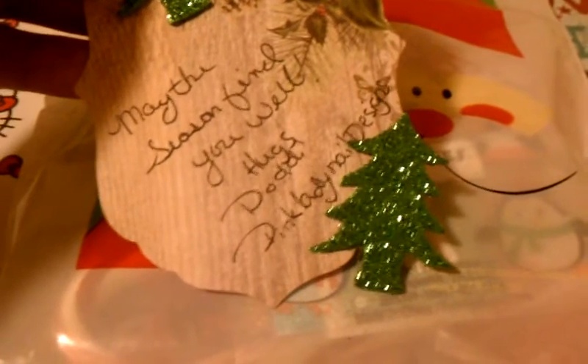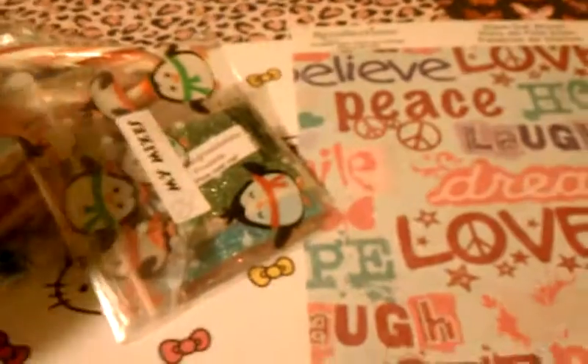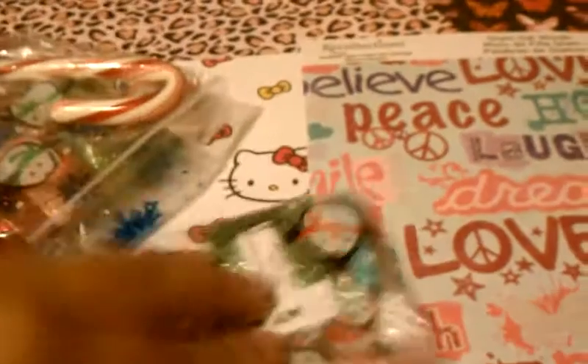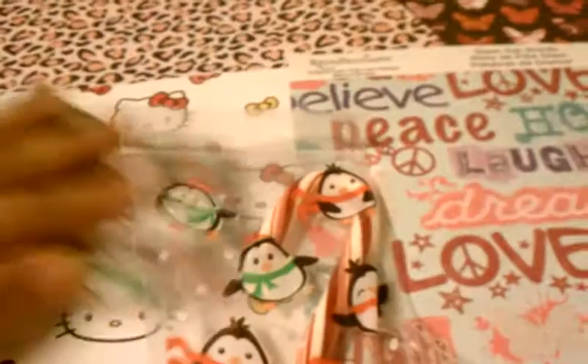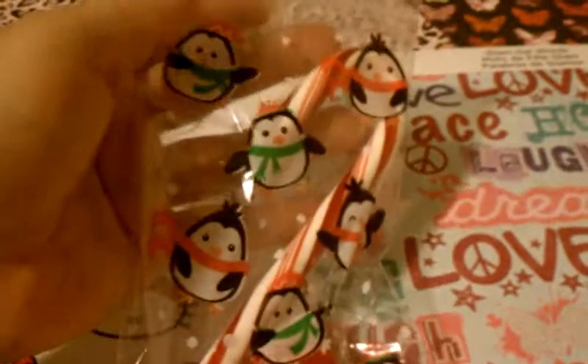She sent this cute little note that says 'May the season find you well.' So it's really pretty. Here's the bag — it's pretty big, like she showed in the video. Let's see what I got — I'm just going to dump everything on here. I got a cute penguin Ziploc bag.